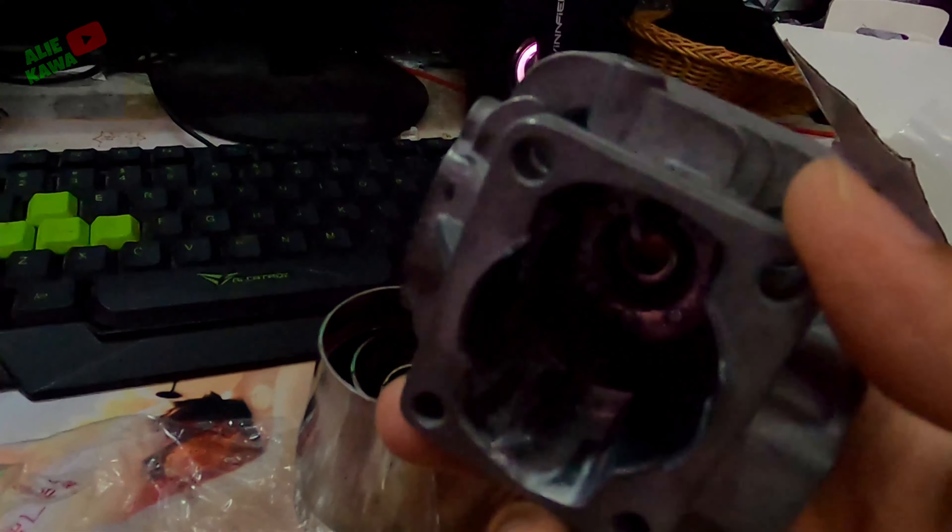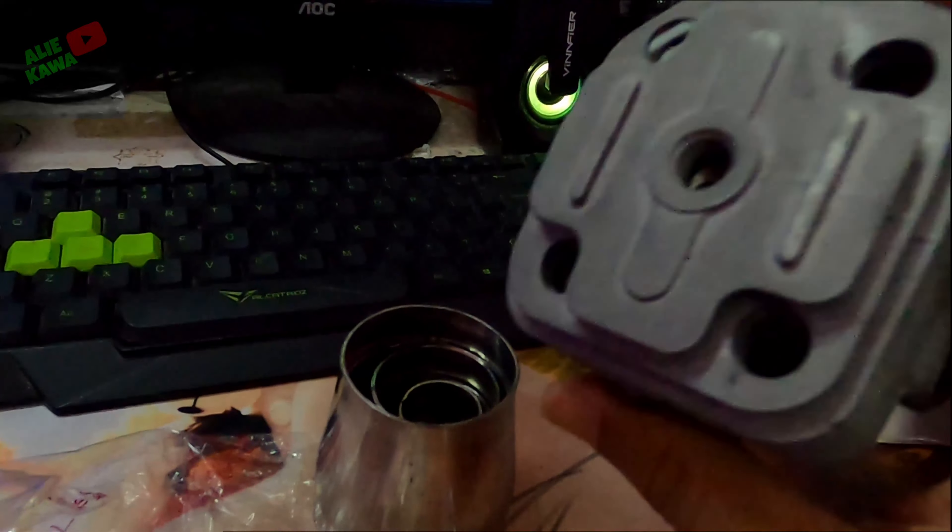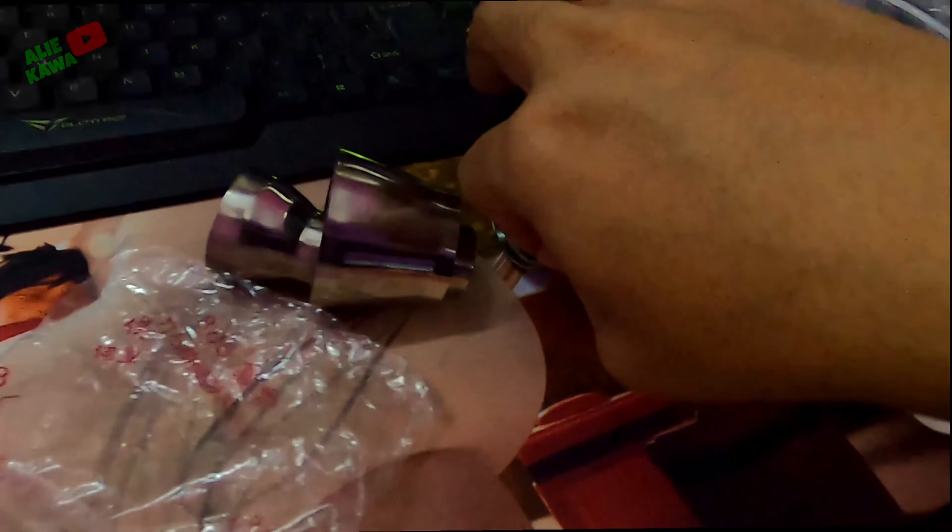Saya ada beli block sikit, dia pun dah silap coating sikit, pun tak clear lagi coating dia. Saya main coating, lepas tu tak tahu bila nak buat — mungkin saya nak buat tabung dia untuk exhaust kan.